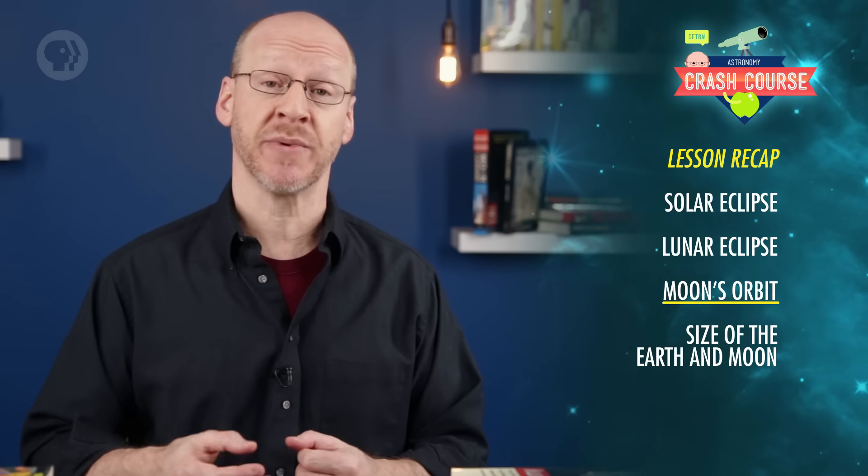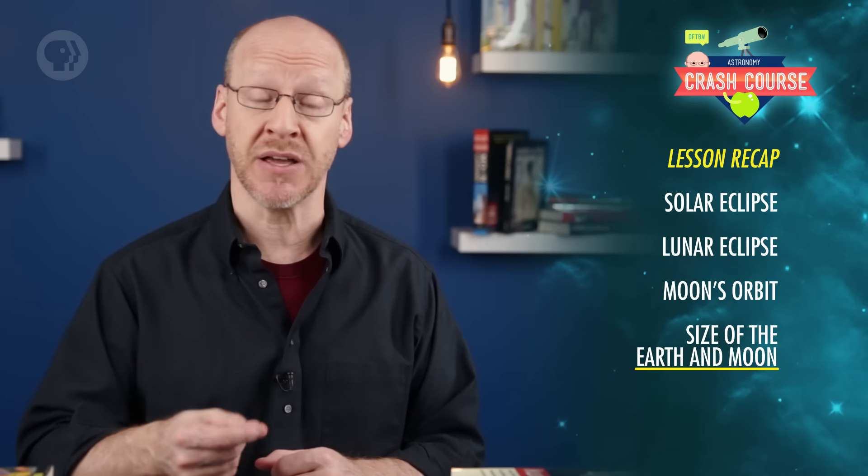Today you learned that a solar eclipse is when the Moon blocks the Sun so its shadow falls on the Earth, and a lunar eclipse is when the Earth's shadow falls on the Moon. We don't get them every two weeks because the Moon's orbit is tilted, and if you're clever, you can use lunar eclipses to figure out how big the Earth and Moon are.